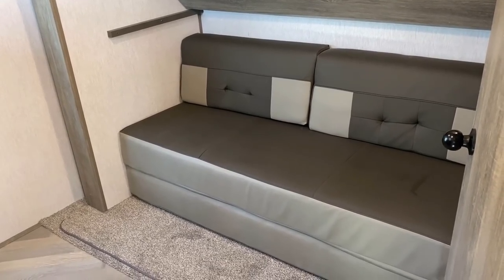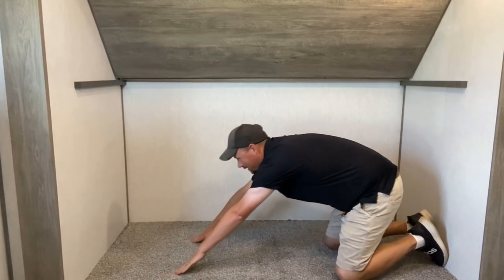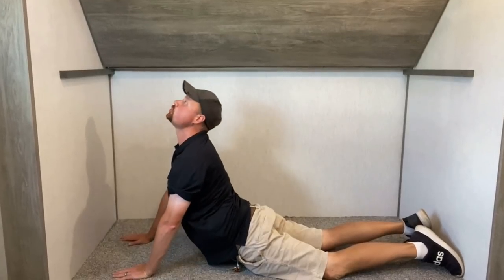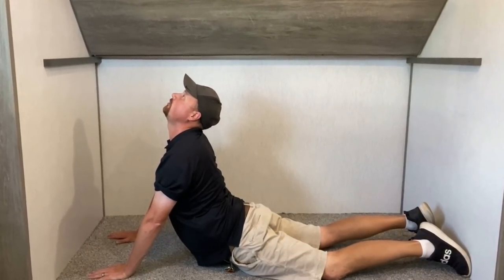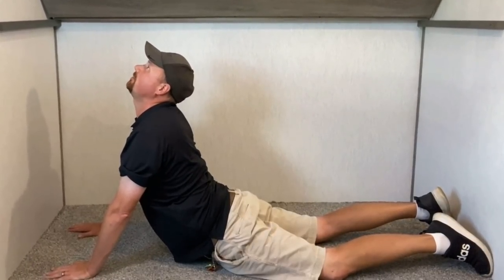That's not all it can do — because nothing is screwed down to the floor, it allows for extreme versatility. You could do some RV yoga in here: one of those looking-up-to-the-sky maneuvers.